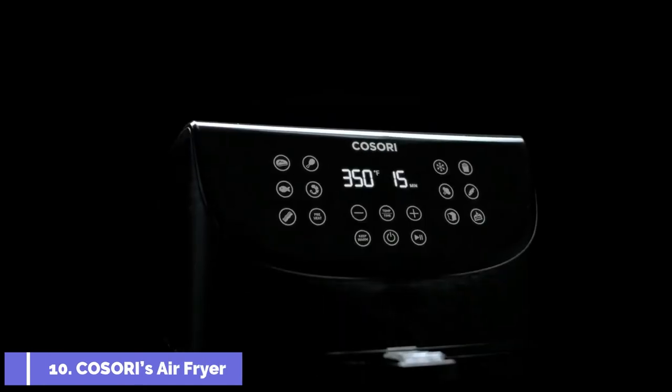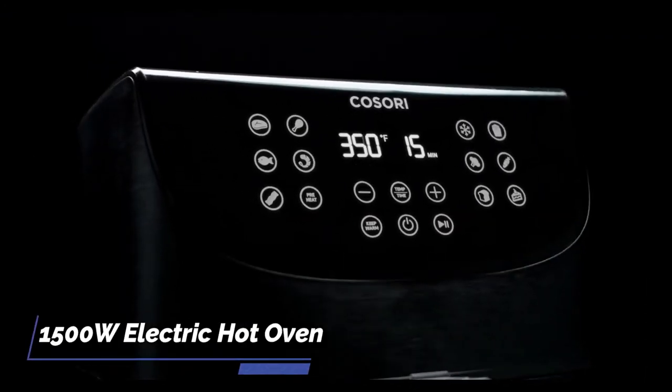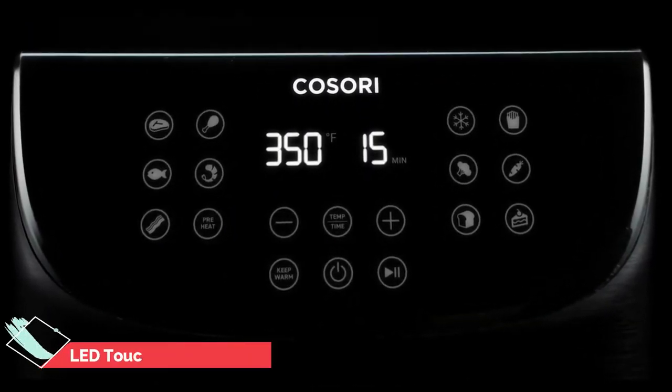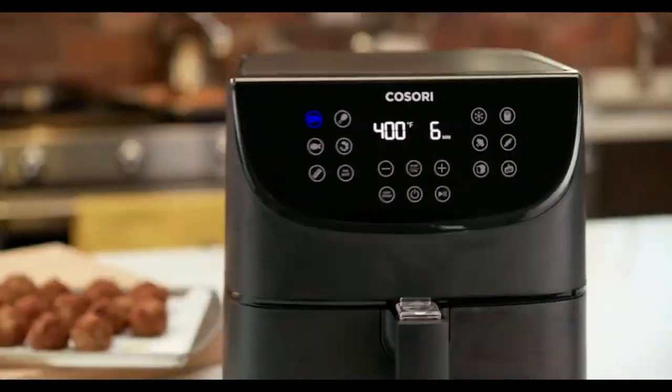Lastly, for our cooking lovers, we have the Cosori air fryer along with 100 recipe books. It is a 1500-watt electric hot air oven that can be used as an oilless cooker. It has a built-in preheat and shake reminder and an LED touch digital screen, and comes with a non-stick basket. The product is available in black color.